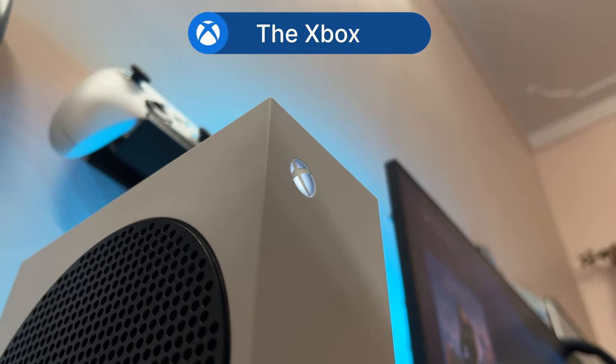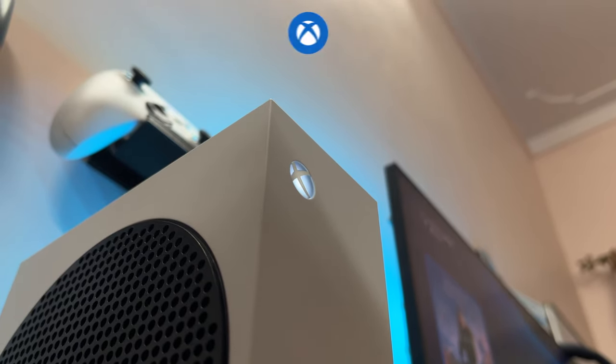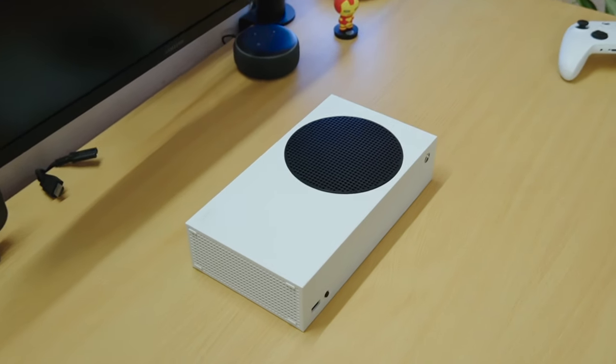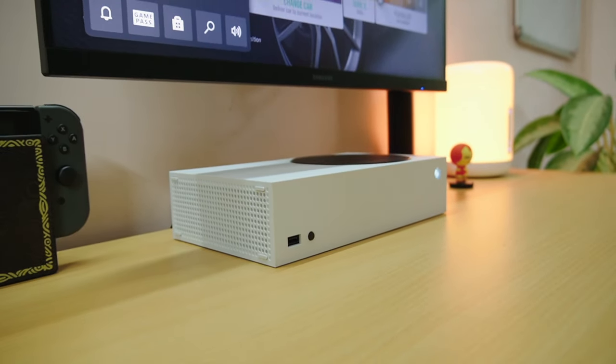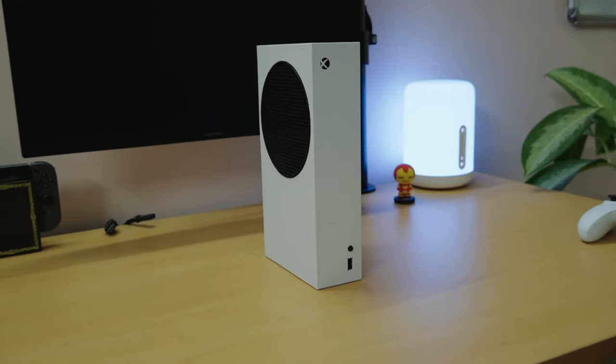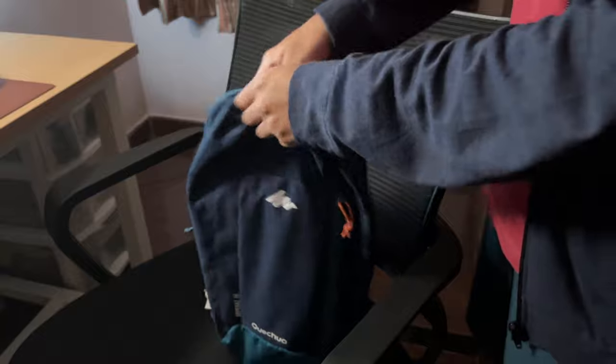Before I talk about gaming, let's talk about the Xbox itself. I love its understated minimalist-like design. The fact that this is so small still blows my mind. I absolutely love it — it makes it easier to fit anywhere. In fact, it's so small that when I'm off to my friend's house for a few days, I just pack this into a bag and take it with me. It's the best.